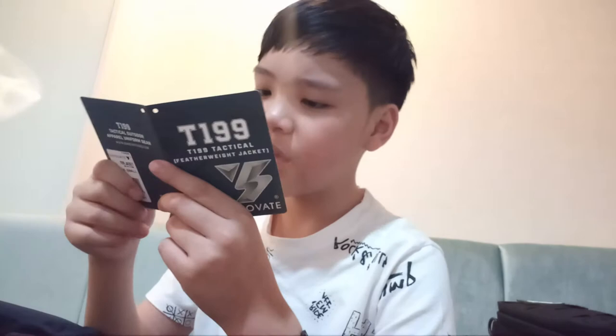The brand is called Innovate. It's a T199 tactical feather jacket and it's really light. They have four colors, as you can see: black, navy blue, khaki, and OD green. I bought the black one.